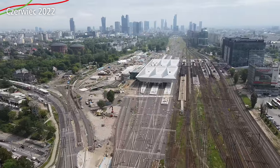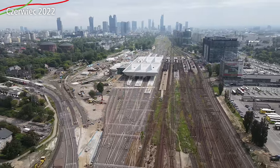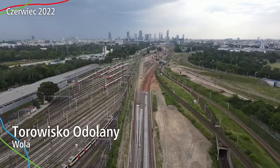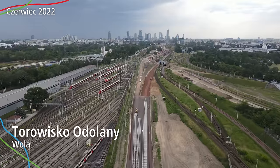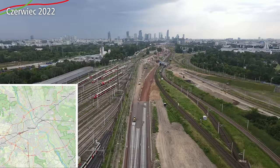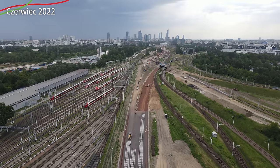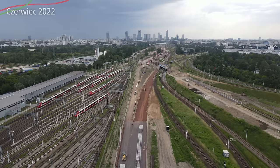Widokiem - jak widzicie, to jest zachodnia. Zaczynamy jak zawsze od torowiska zachodniego, czyli torowiska które się znajduje na Odolanach, oczywiście na Woli. Zwróćcie uwagę na ten rozjazd - to jest jeden z nielicznych rozjazdów z promilem. Nie pamiętam dokładnie z jakim jest rozstawem, ale jest to najmniejszy rozjazd jeżeli chodzi o łuk w Polsce.